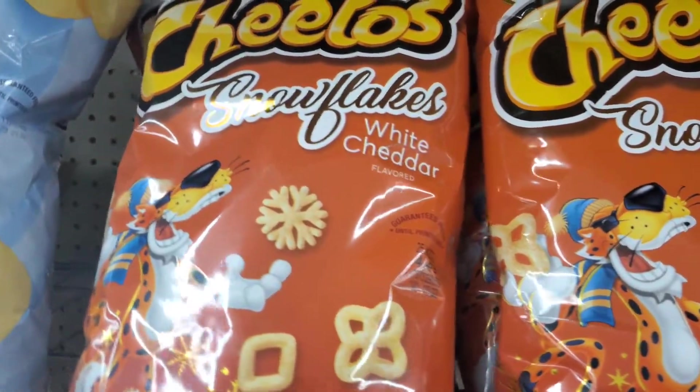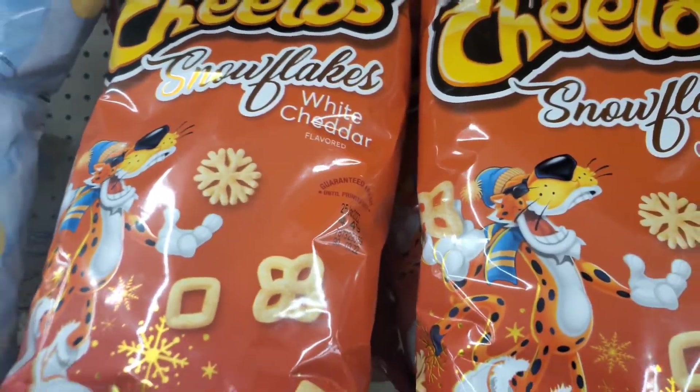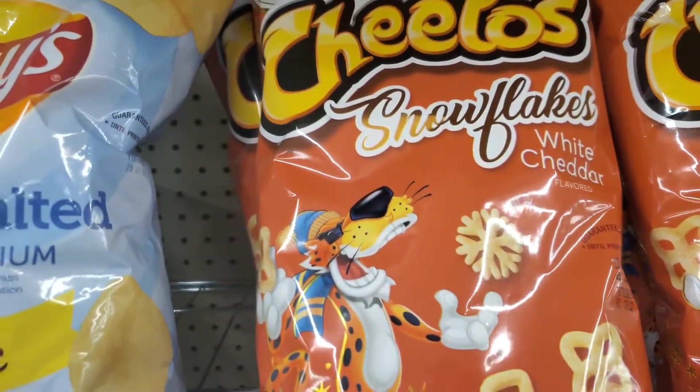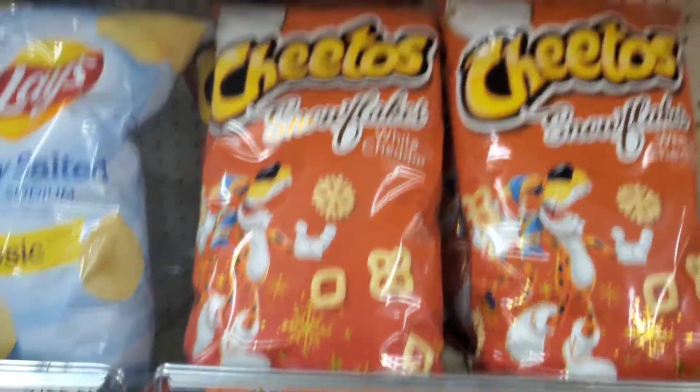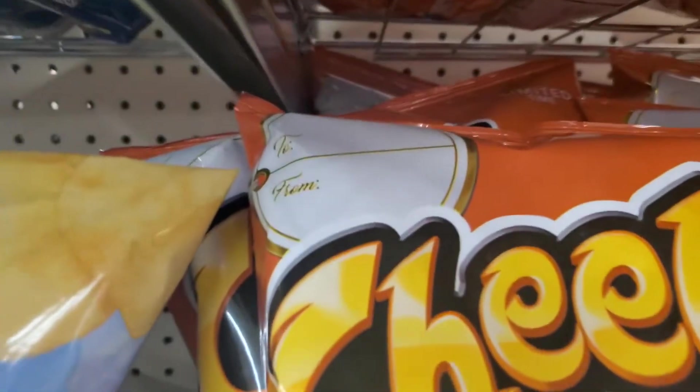This is interesting - I just saw this while walking by: Snowflake Cheetos. I guess with winter coming up they're white cherry flavored. Makes sense I'm sure they're good. You could even give them as a gift to somebody.